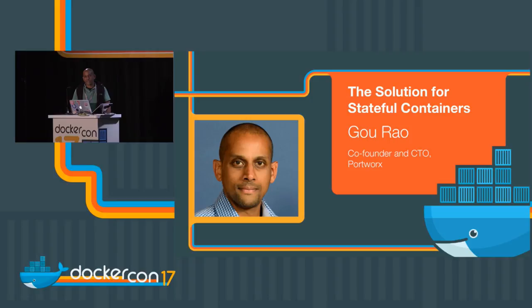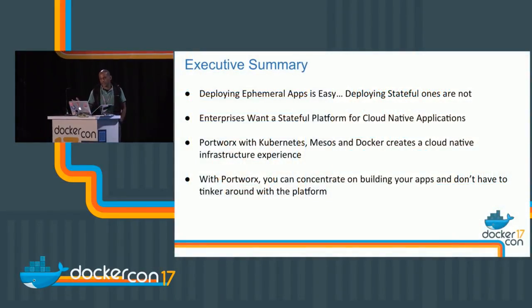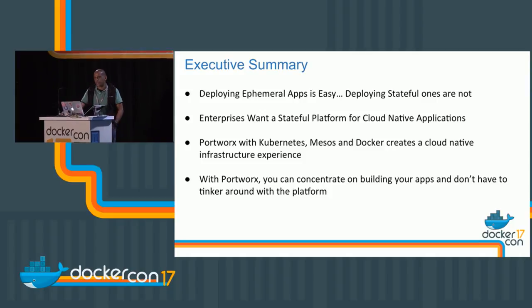Good afternoon folks. My name is Gotham Rao. I'm the CTO at Portworx. Thanks for being here this afternoon. I see a lot of friendly faces here in the audience. I'm here today to talk about deploying stateful applications with Docker.